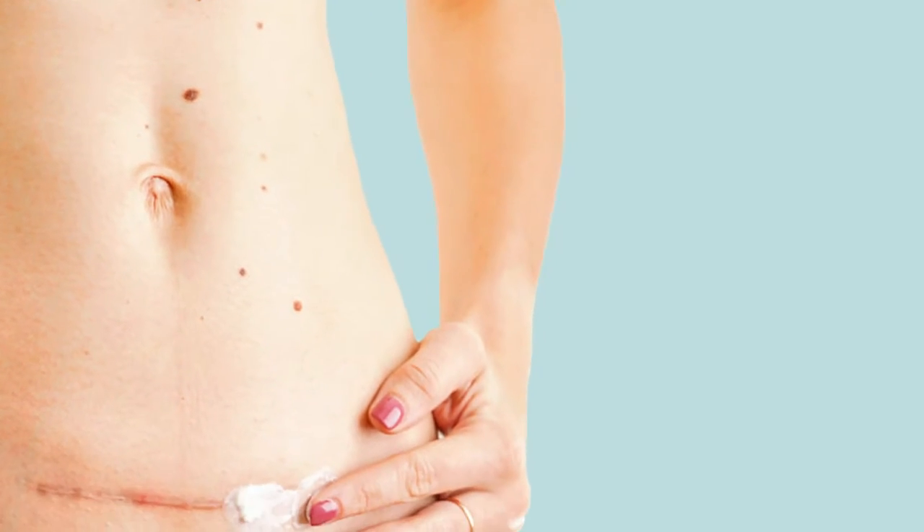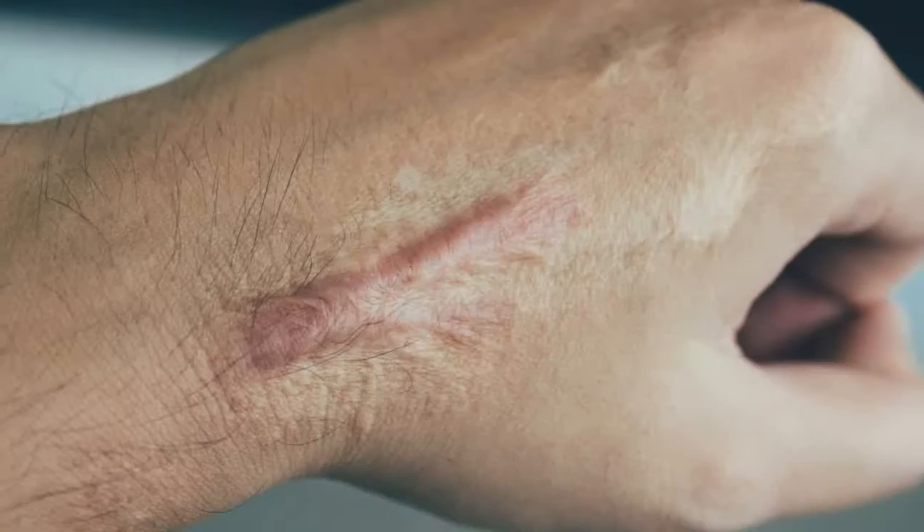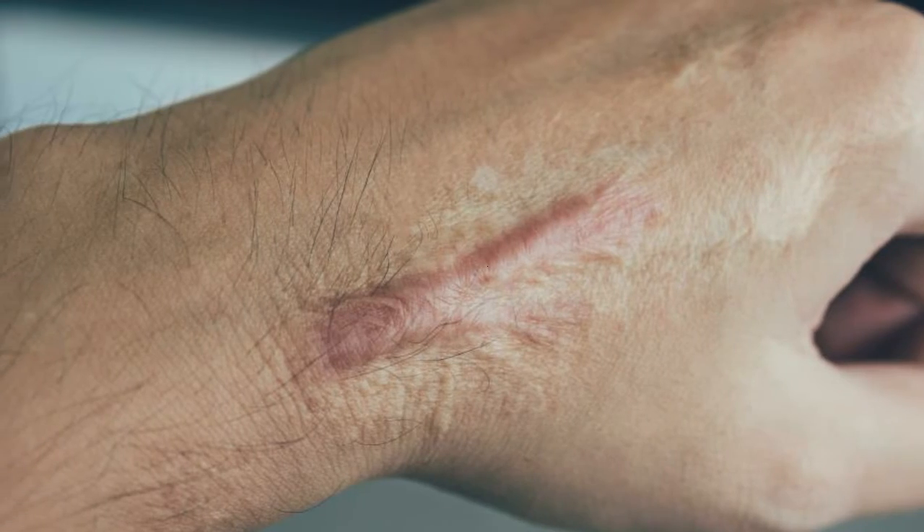Remove body scars of any tissue in less than a month's time. Every tissue that has a scar will make you feel unconfident and less attractive.